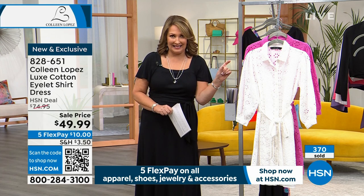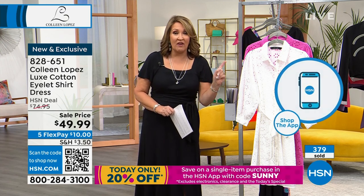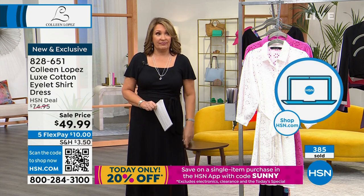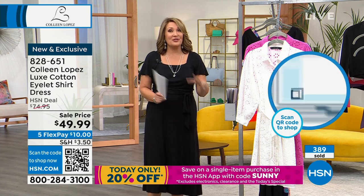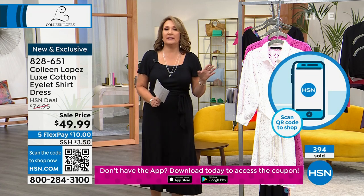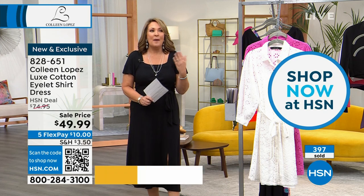You can save 20% on this dress right now by downloading the app for free and using the code SUNNY — S-U-N-N-Y. That takes another $10 off, bringing it down to $39. So for what would be a $75 dress, you're getting it for $39 if you download the app.